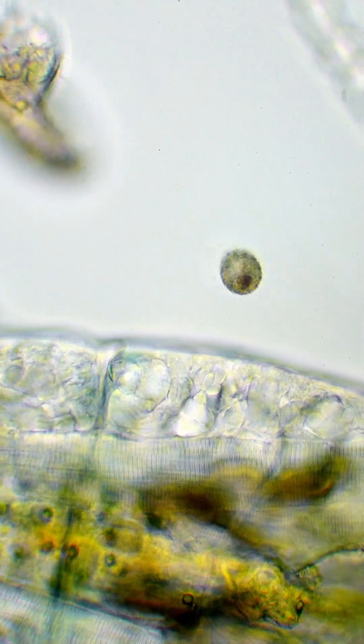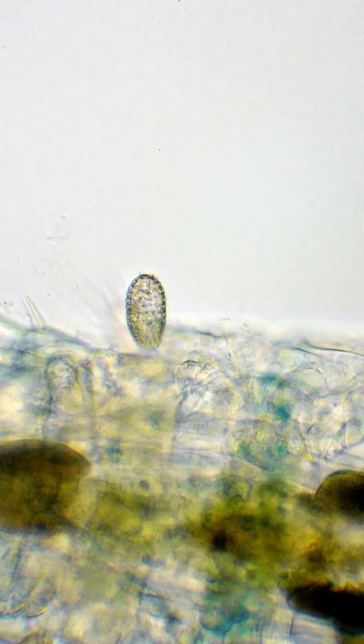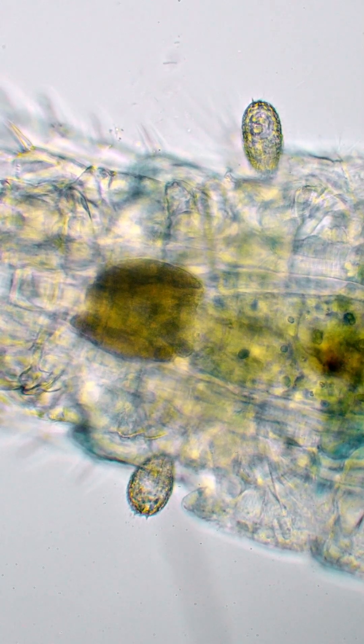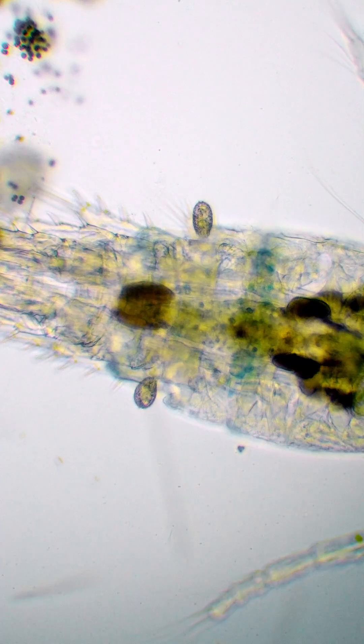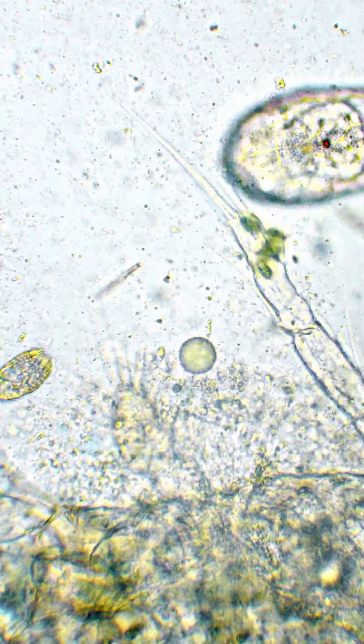It circles around the cyclopoida, taking small bites, slowly feeding on the giant body before it. Even though the cyclopoida wears armor too, in the end it still loses to time. Its inner nutrients slowly leak out.